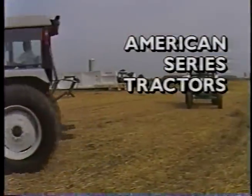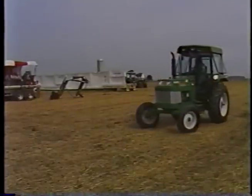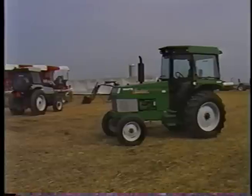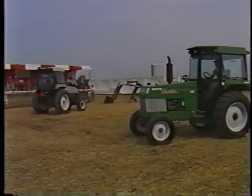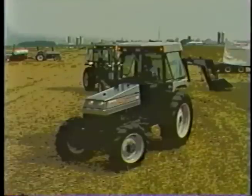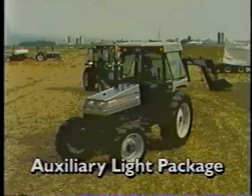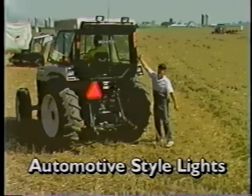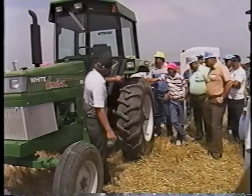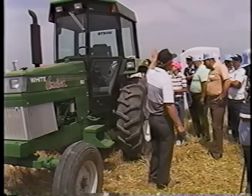The American Series by White was introduced in 1989. These 60- and 80-horsepower tractors are primarily made for hard-working utility applications and they've grabbed a lot of attention because of their rugged durability and performance. The new American Series carries a number of improvements like a 105-amp alternator, an auxiliary light package, and automotive-style recessed red and amber lights positioned high on the post for increased visibility. Best of all, our new cabbed version makes the American Series just as comfortable as the big tractors.